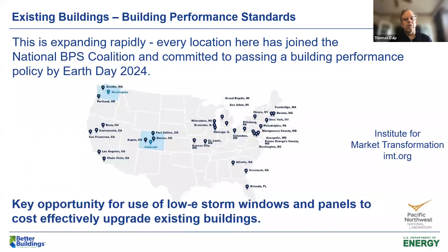This map shows every location that has signed on to the National Building Performance Standard Coalition and committed to passing one of these policies in the next couple of years — so we will see this coming across the country. If you look at those locations, especially in the Northeast, there are going to be historic building needs. Some of these policies will exempt historic buildings; others will not. But it's a key opportunity for insulated panels, low-E storm windows, and commercial secondary glazing to cost-effectively upgrade existing buildings, including historic.